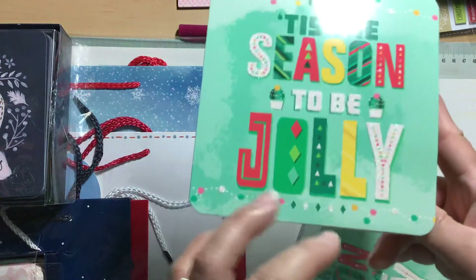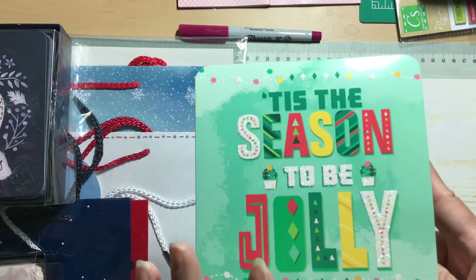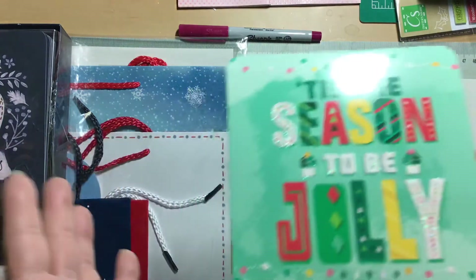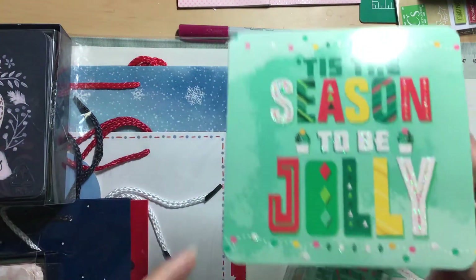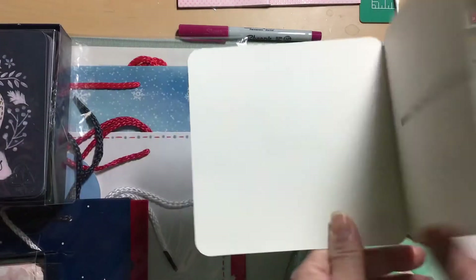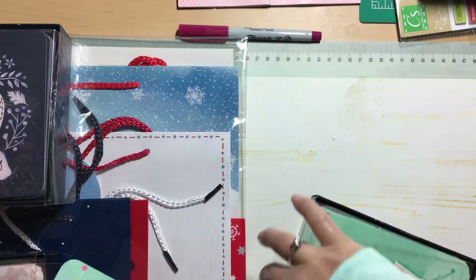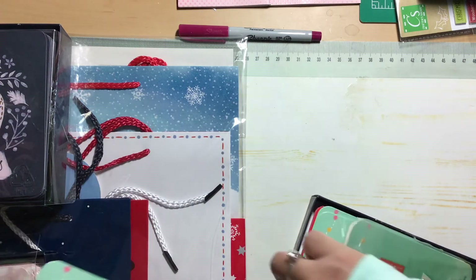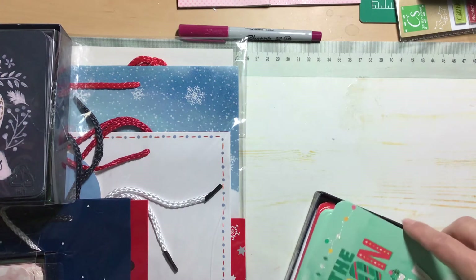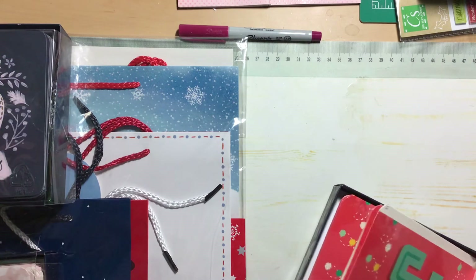I have to be super careful not to send the glitter ones to my brother because he hates glitter — we all know that once glitter gets somewhere it spreads. Every year he is super cautious and opens all of his Christmas cards over the sink.